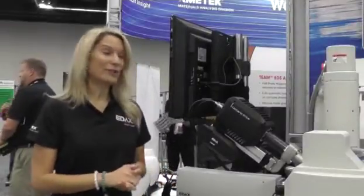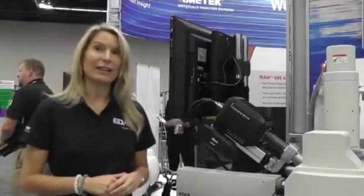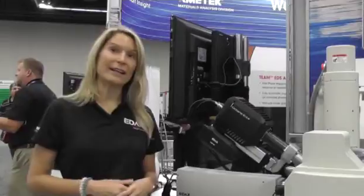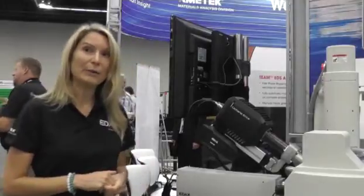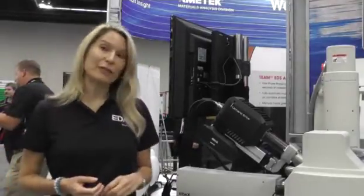We're really excited to introduce our new Octane Elite detector. It introduces game-changing technology to the entire EDS industry. It's really one of the most exciting changes that we've seen in decades in the industry, because silicon nitride window is now a new window material used for the detectors. It offers several advantages.